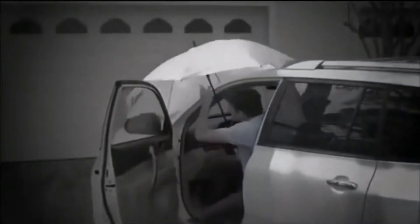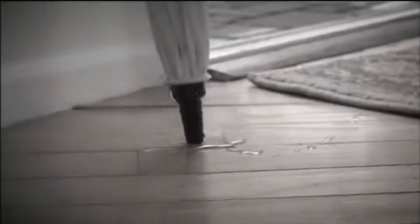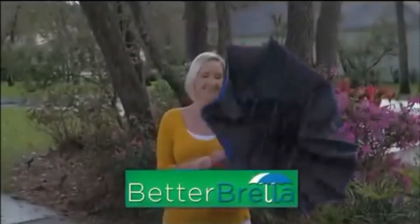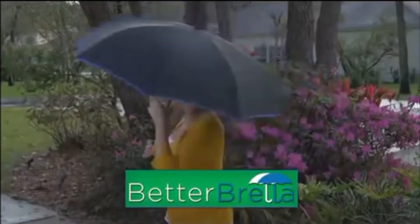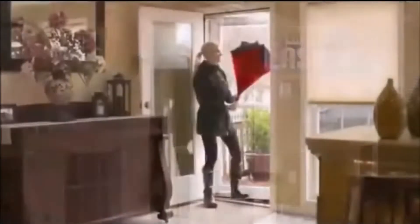Do you look like an idiot every single time you try to get in your car with an umbrella? Do you not know how to get a rug for the front door of your house? Well do I have a revolutionary new product for you — it's called Betterbrella. Now you don't even have to look like an idiot when you get in your car or when you walk in the door.